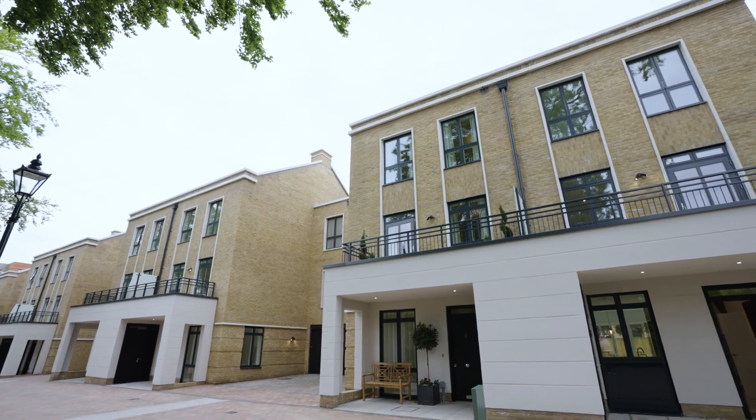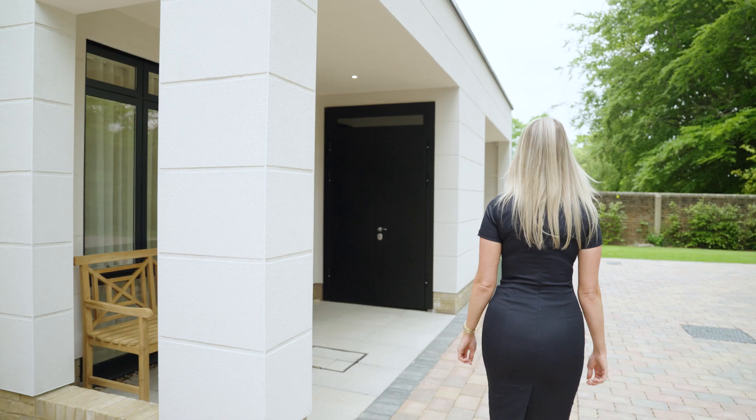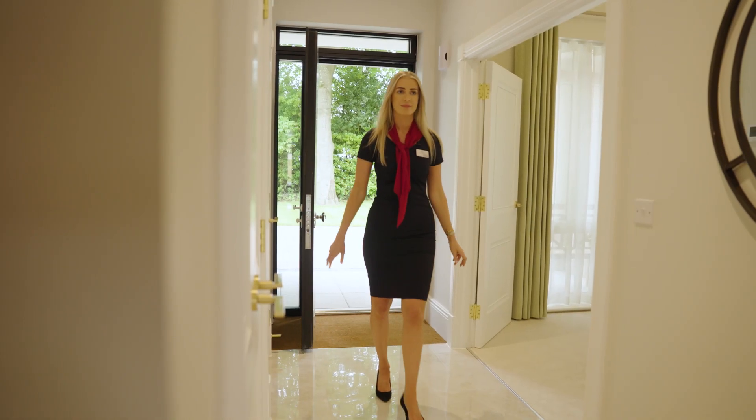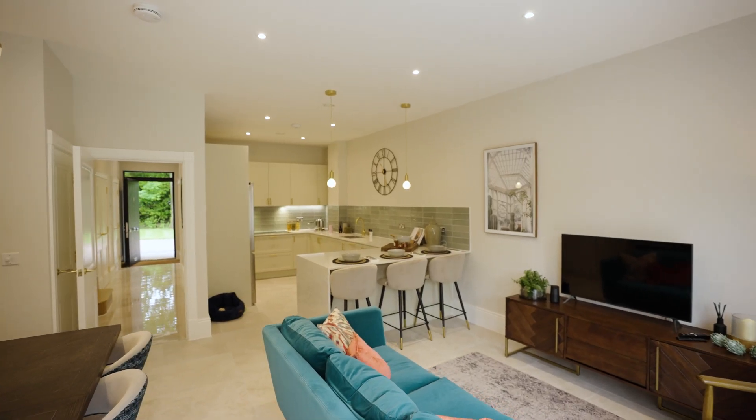Situated in an exclusive quarter of our development, the houses form an impressive street scene with a beautiful leafy outlook. The long-anticipated launch of our townhouses has been very exciting and we are all thrilled with the way these impressive new homes present.